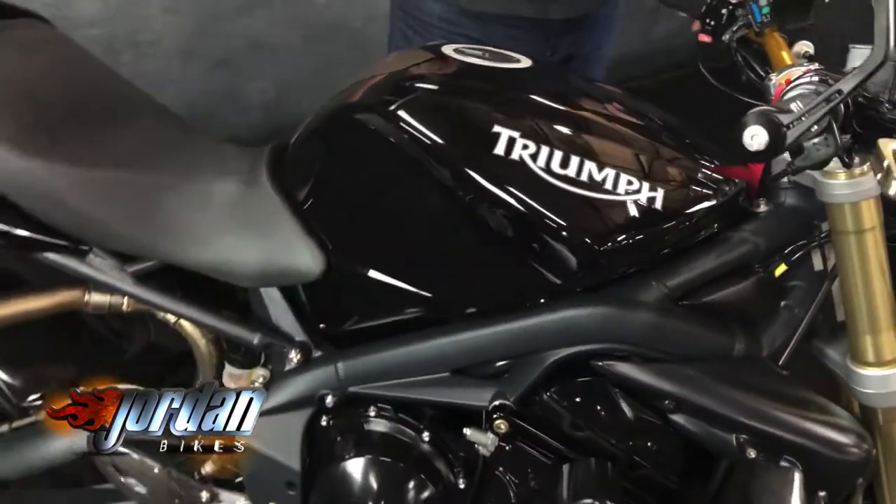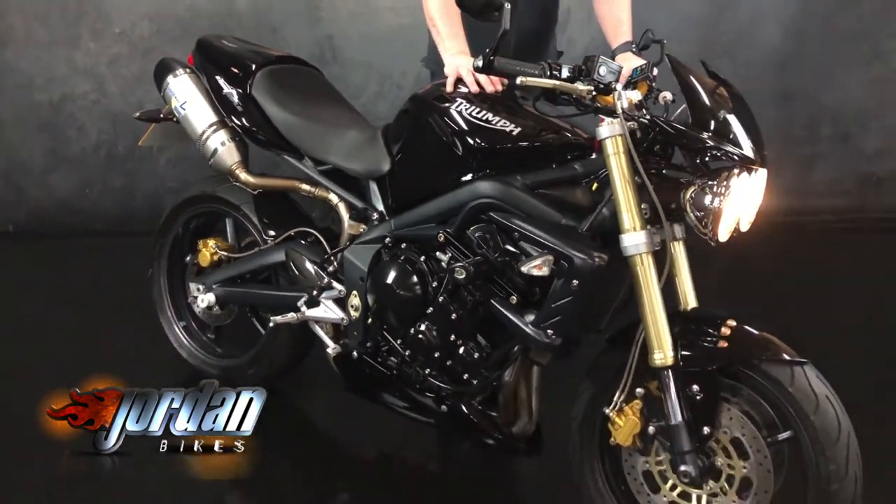Bar end mirrors, finished off in the blue mirror there as well. Gorgeous bit of kit.